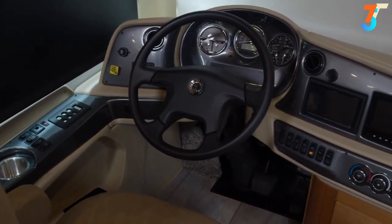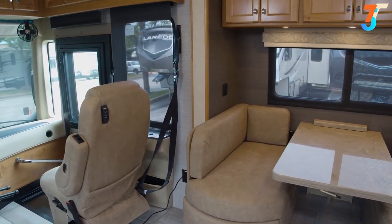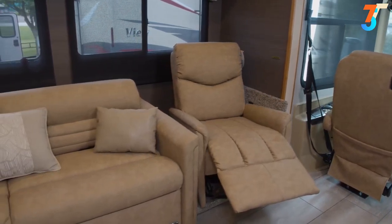Inside the Tiffin Allegro Red 340, you're kept comfortable with two air conditioners with standard heat pumps, and there's an 8,000-watt generator to power those. Other amenities include solar and privacy shades with power shades on the windshield. There's a Truma continuous gas-electric water heater — that's right, unlimited hot water. There is also a 2,000-watt inverter to power things so you don't always have to run the generator.